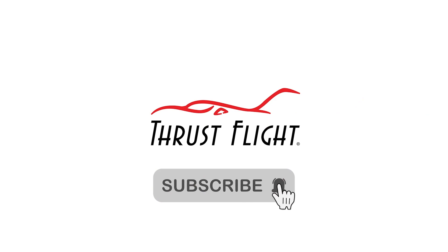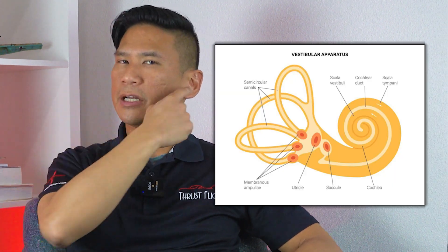Hey guys, this is Land, and today we'll be talking about spatial disorientation. In the body, there are three systems that tell us, or tell the brain, how we move in three-dimensional space, or if we're moving in three-dimensional space. The first of those systems is the vestibular system up in your inner ear.